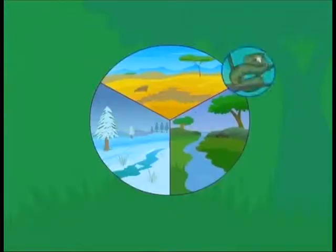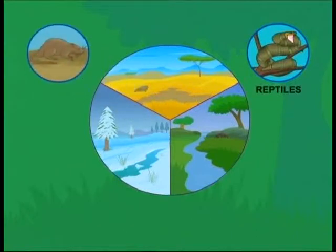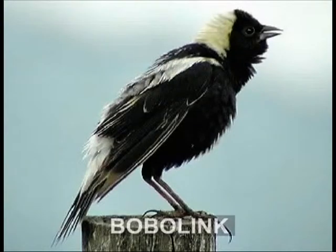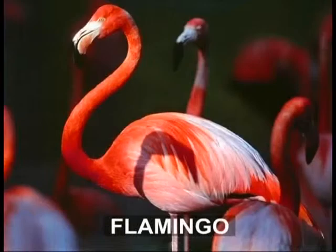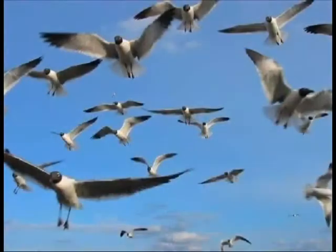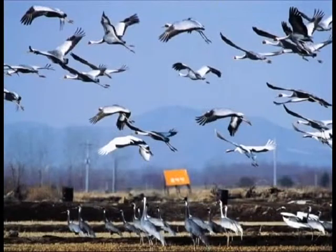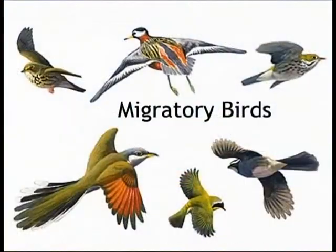Unlike reptiles, rodents and amphibians, birds use the power of flight to escape winters or scorching summers. Birds such as the bobolink and flamingos fly long distances in search of food and shelter from harsh weather. These birds are called migratory birds.